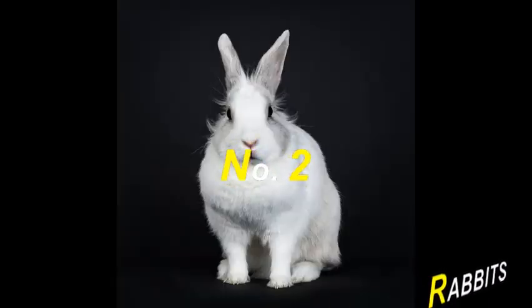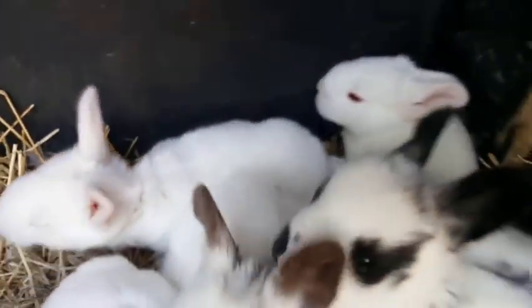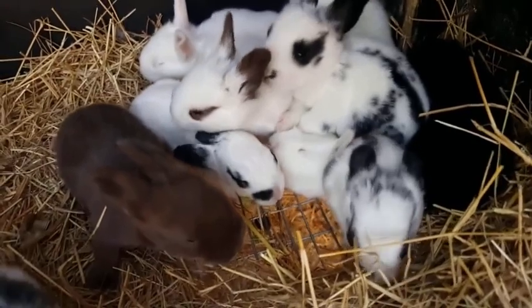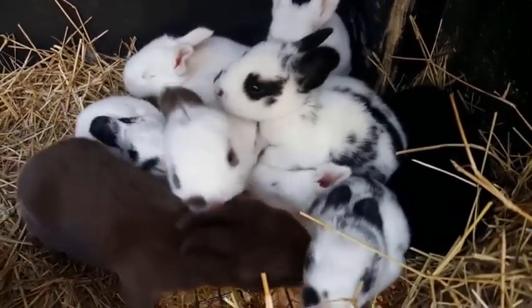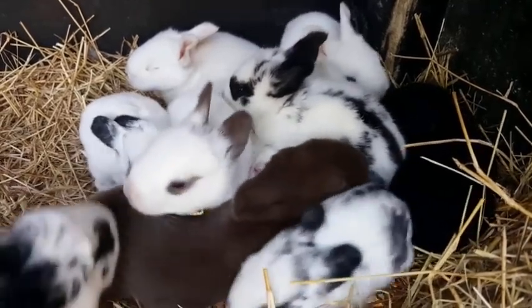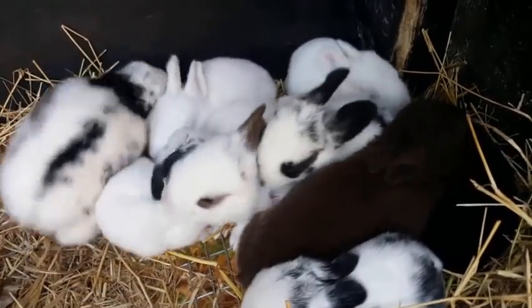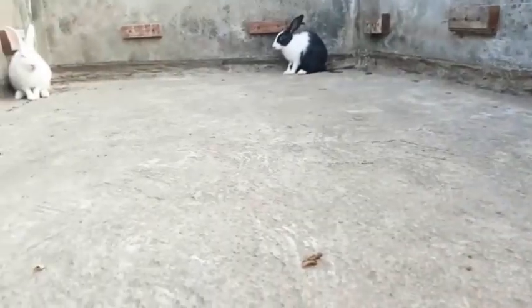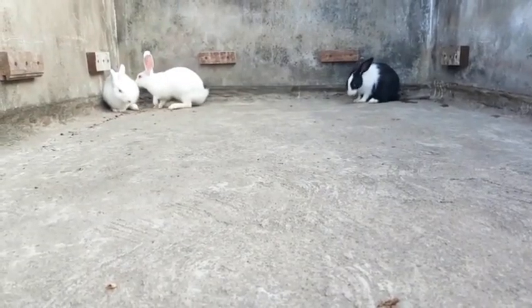Next on our list is the rabbit. Rabbits are common pets, easily available in the Indian pet market. They are cute, non-vocal animals that do not make any noise. Rabbits are available in a wide variety — there are 49 varieties of rabbit breeds available. If you are looking for a non-vocal animal, rabbit is the best one.